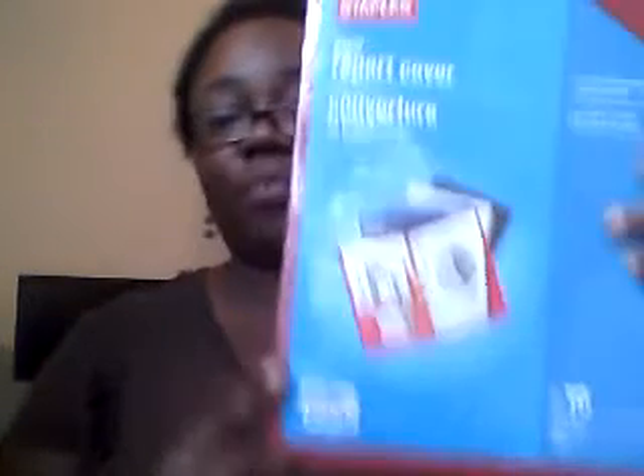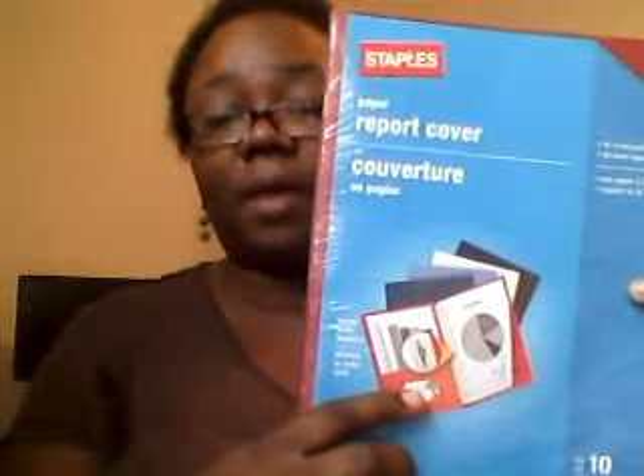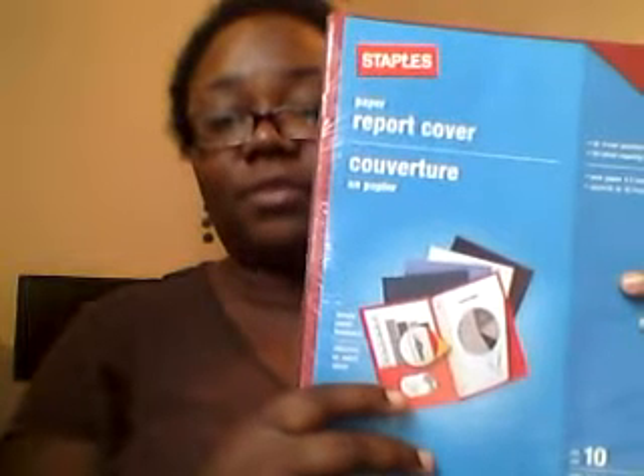These were free! These report covers — we're going to use them as folders. They came from my 10-year-old's old teacher, who gave them to us at the end of the school year last year.